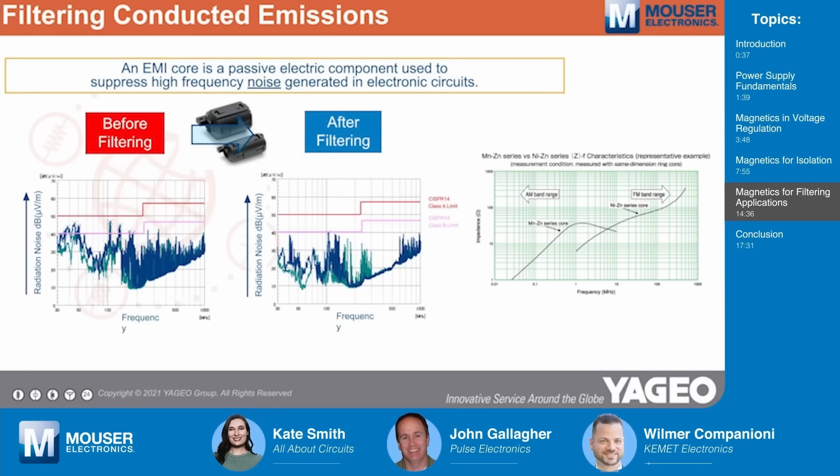One last type of magnetics to consider when filtering noise are ferrite cores — those beads you find at the end of wires to absorb noise and produce a much cleaner output response. There are generally two material choices: the manganese-zinc type, aimed at lower frequencies, and the nickel-zinc type, aimed at higher frequencies.